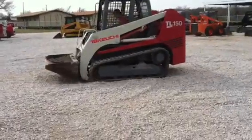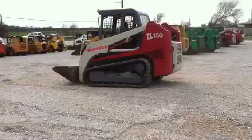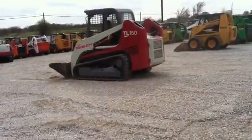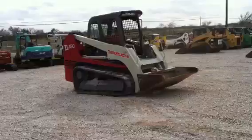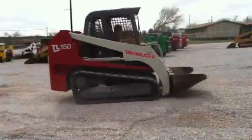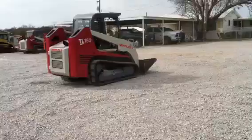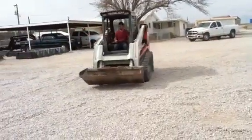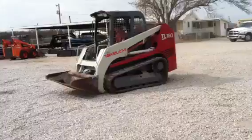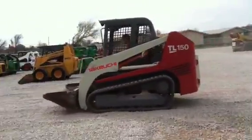Hello, this is Bobby Miles from Texas Skid Steer, showing you a Takahoochee TL-150 that we have for sale. It's a 97 horsepower machine, has a 2,470 pound operating load. Its tipping load is over 7,000 pounds, has a steel undercarriage, has joystick hand controls. We're asking $23.9 for it. It's a real nice machine.